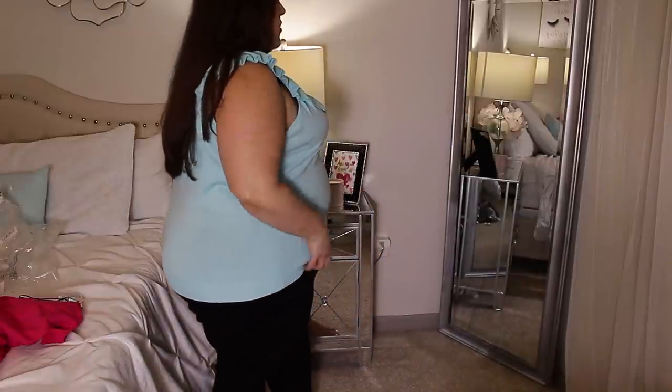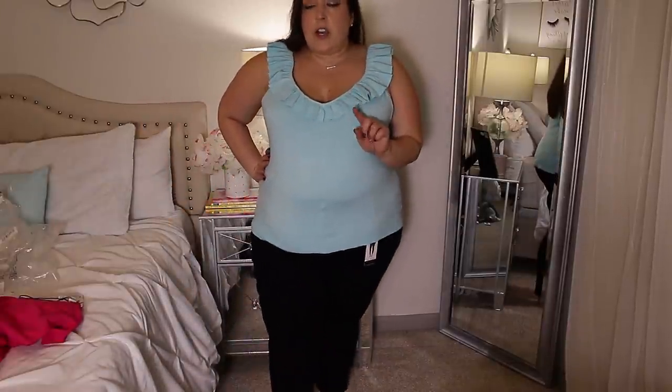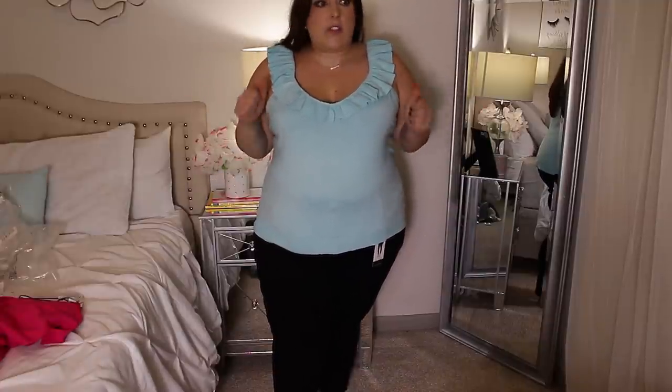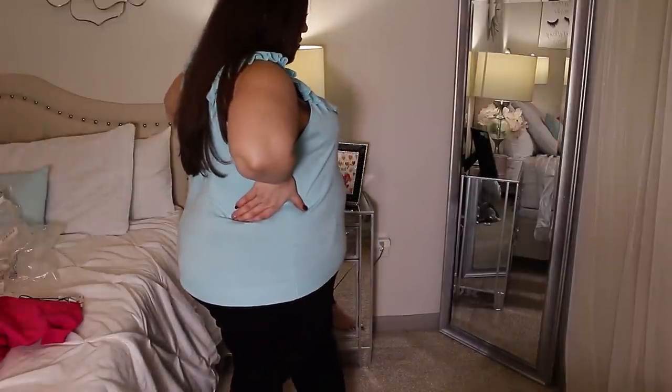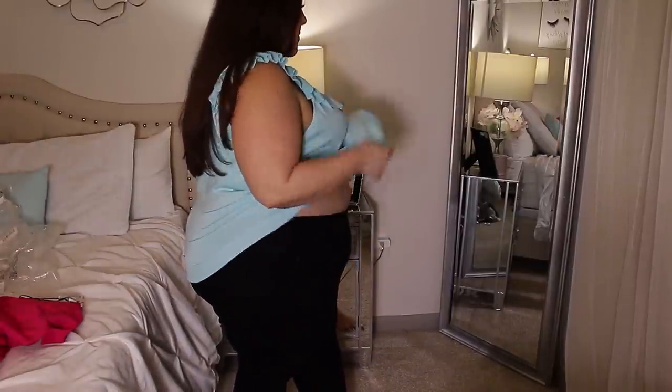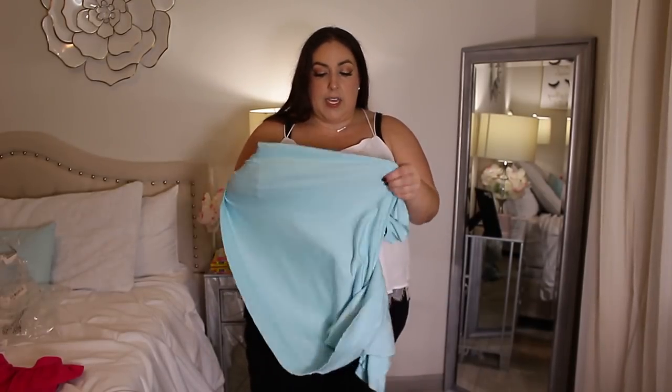This top is so my color — I'm going to try it on with a white tank top because this is beautiful, this is freaking beautiful. I really like it with these jeans too. I'm definitely keeping these jeans.